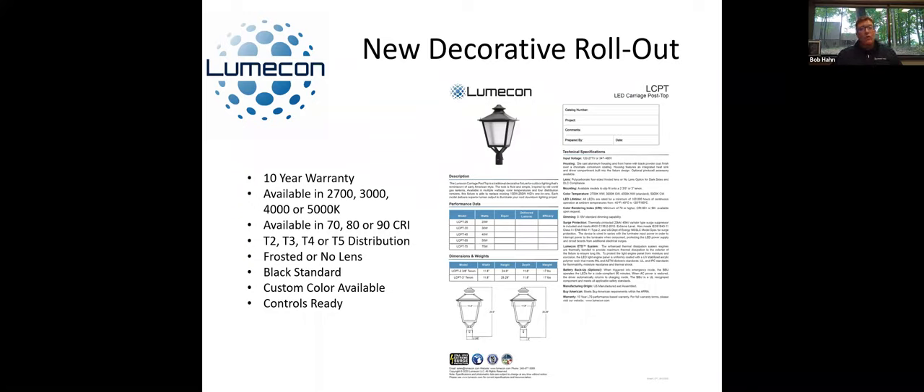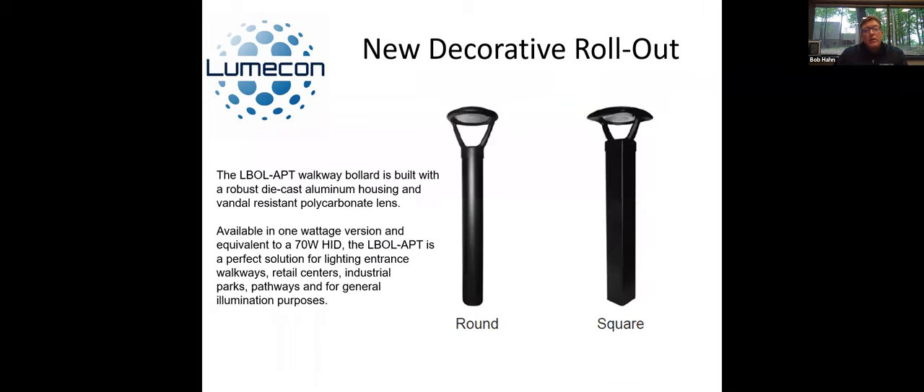Now we're going to jump into something that is available now — we just rolled out and have them available, and that is our whole selection of bollards. This bollard here is our architectural post top bollard, which goes with the architectural post top we showed you earlier, so there's a matching piece. It does replace about a 70-watt HID. All of our bollards are extruded aluminum housings with a flush mounting base. In this case, it has a sand cast twin-arm head and a sealed driver compartment, which also has a 40 kV surge suppression system. We're pretty excited about this one because it blends the dark-skies full cutoff look and matches the APT we're coming out with. This one is available now.